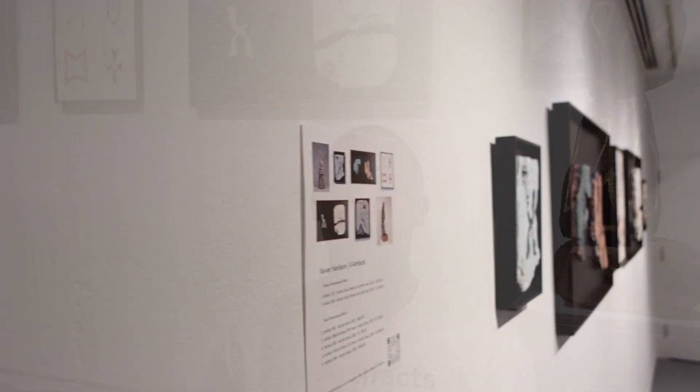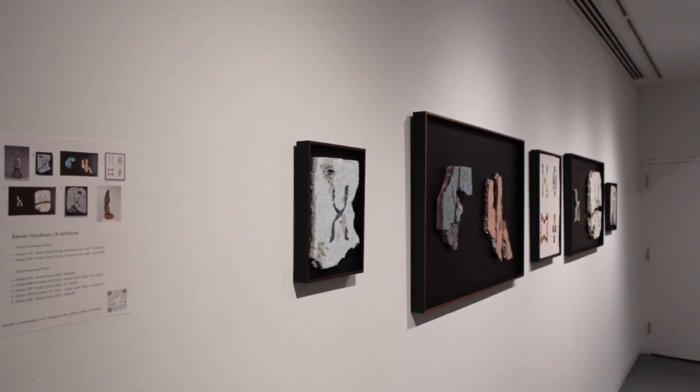My name is Xavier Hardison and we are at the 2023 MICA Art Walk Gala in Baltimore, Maryland. Today I am showing a handful of items in my X Artifact collection featuring three-dimensional sculptures, two-dimensional paintings, and a little bit of in-between.